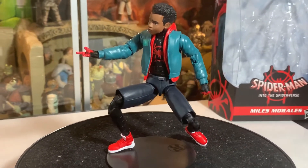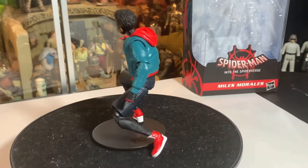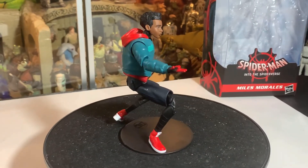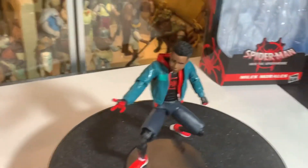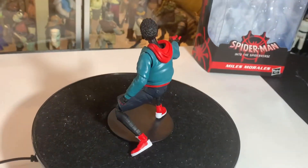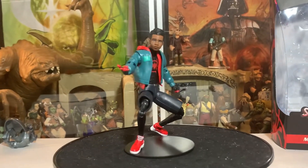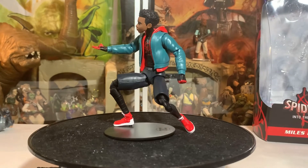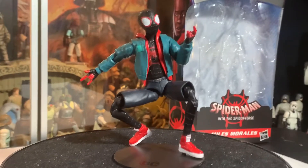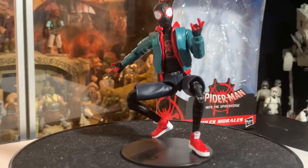Miles just jumped off the roof and landed in a cool pose, shooting out his webs — thwip thwip thwip! Really cool character, really cool action figure. Very cartoon-like — I really like how he looks like the cartoon character.